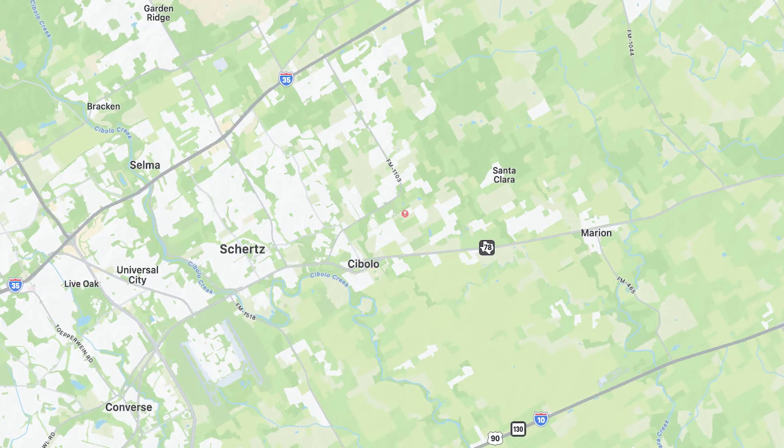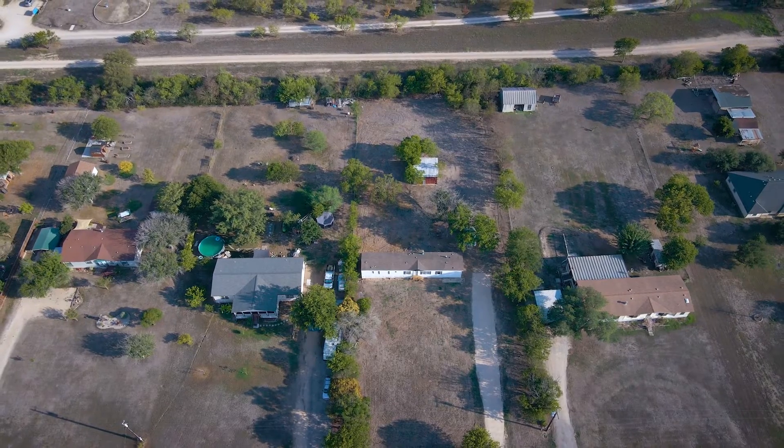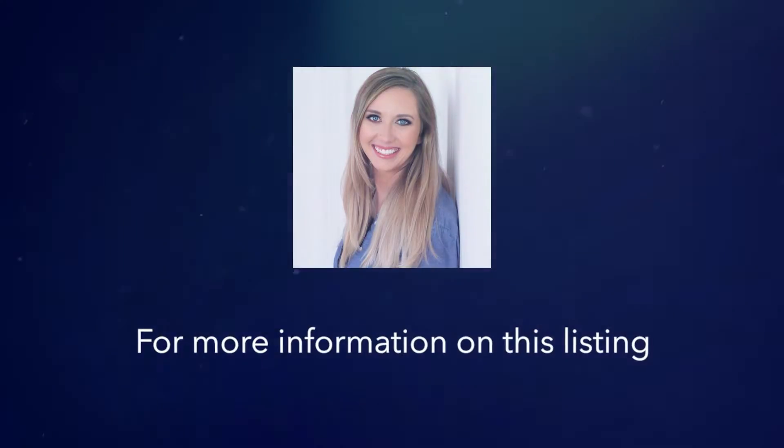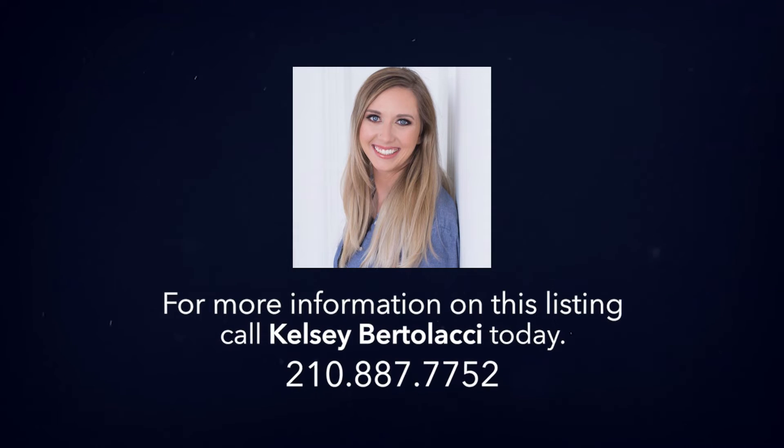The property sits within the highly sought-after Schertz-Cibolo-Universal City School District with easy access to I-35 for all your commuting needs. This home won't last long, so call a Becker Properties Realtor today to schedule a private showing.